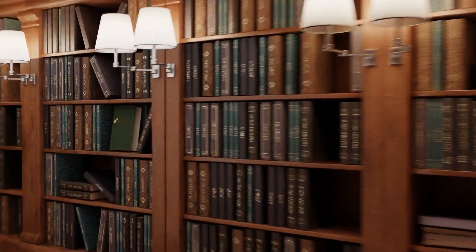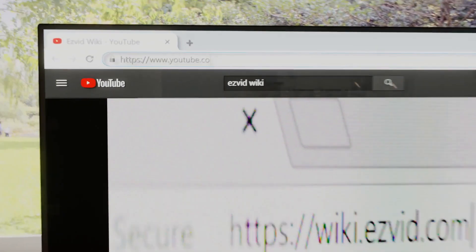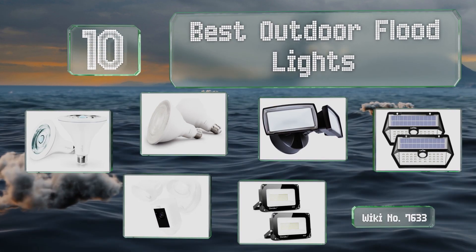Search easyvid wiki before you decide. EasyVid presents the 10 best outdoor floodlights — let's get started with the list.